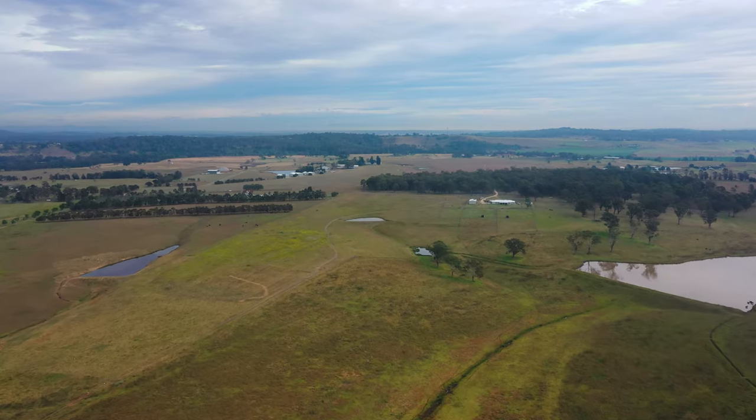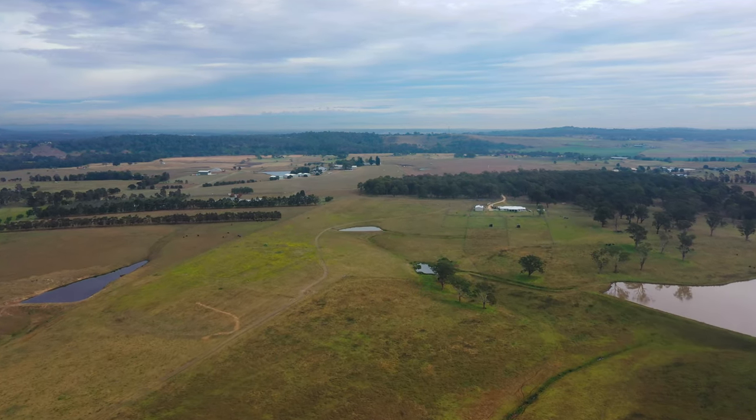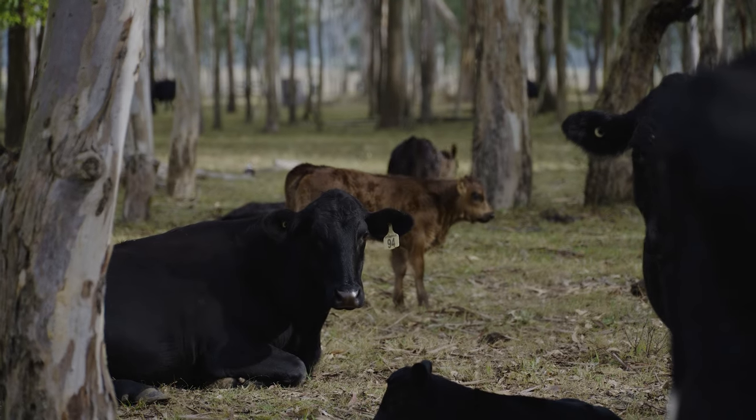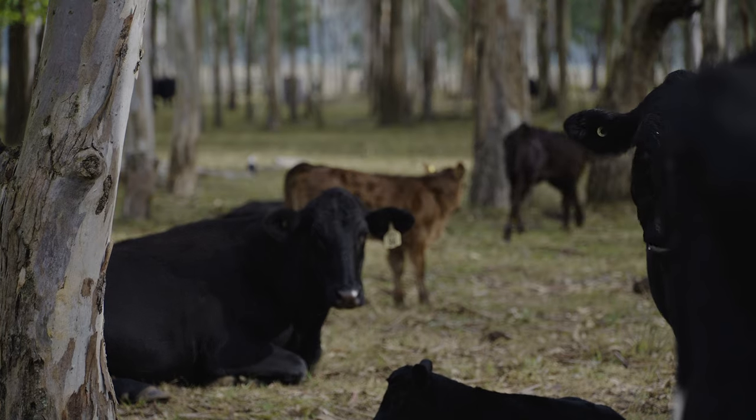Part of one of the projects through LLS we did a farm planning course. We've just started to split the paddocks up and rotate them through, and part of the plan is to have water from the river so we can split it up even further.